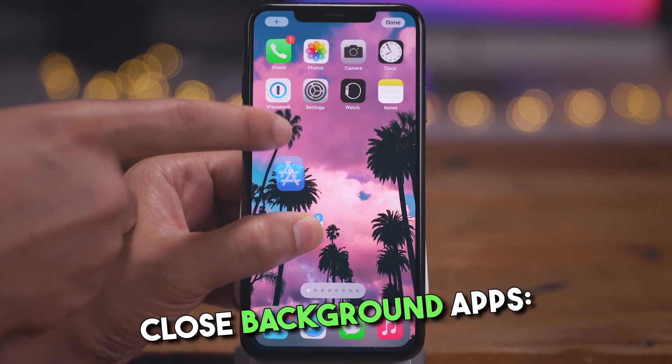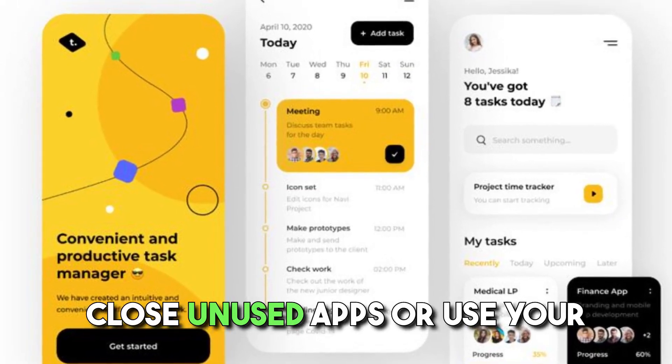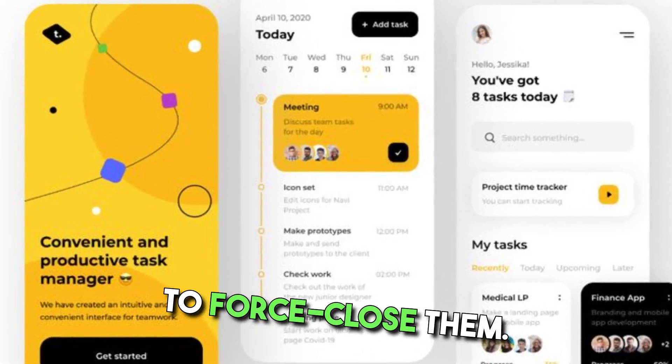Close background apps. Apps running in the background consume power. Close unused apps or use your device's task manager to force close them.